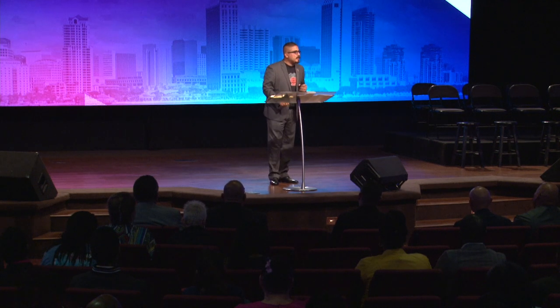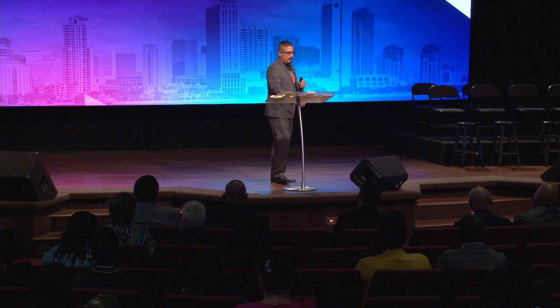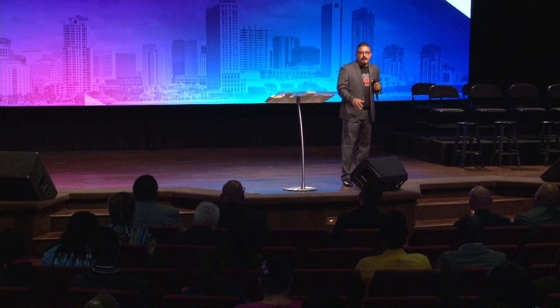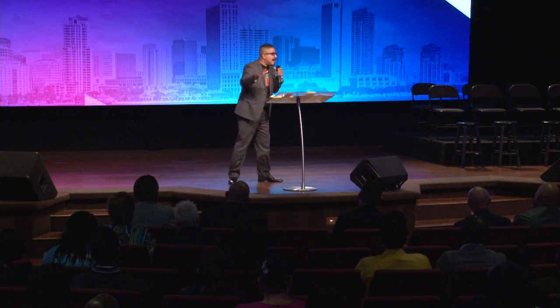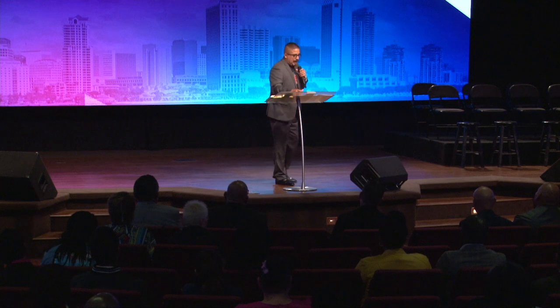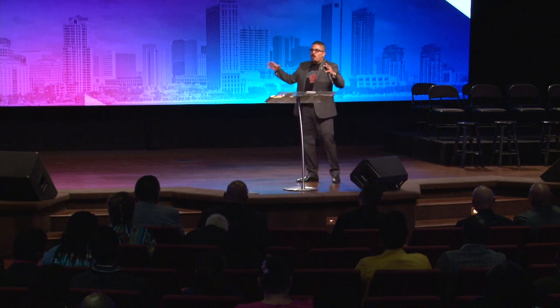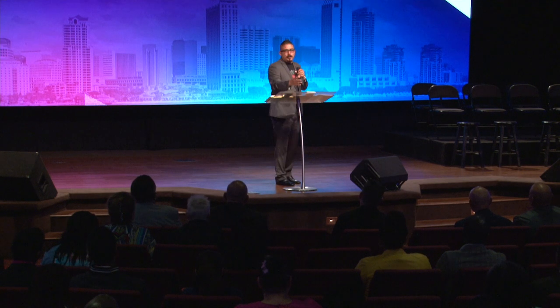I worked on the first one and finished it. I said, all right, I already know how to do this. Now I've got to go into the second one. And it was at that time where my attitude shifted. I said, if I'm going to get this thing done, I'm going to need to change my attitude.